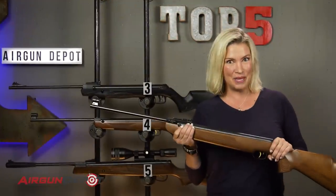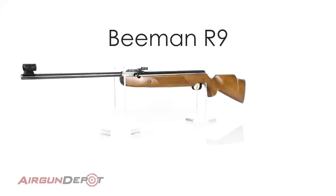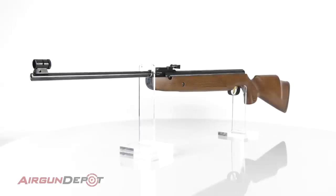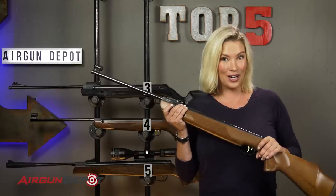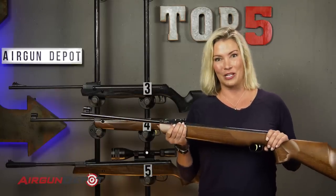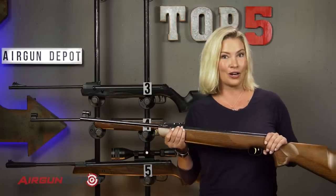Number two on our list is the Beeman R9. This is the highest quality hunting break barrel on the market. It's the perfect combination between size, power, and weight. It has the record trigger, and the Beeman R9 is the standard by which all other break barrels are measured. So why isn't it our number one?